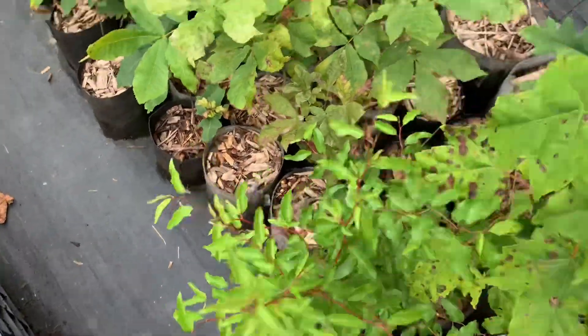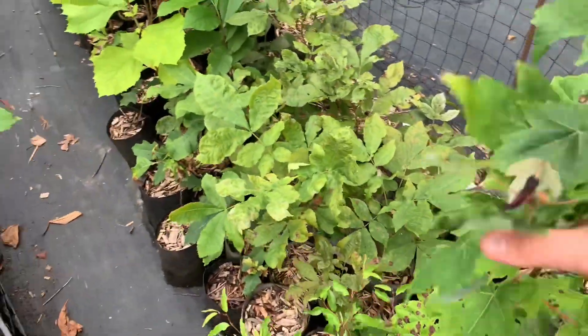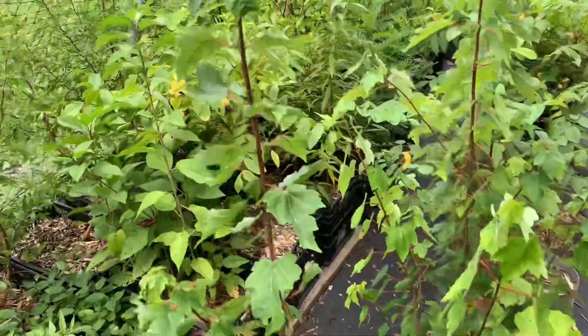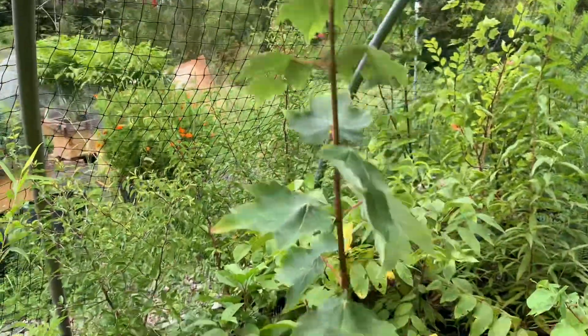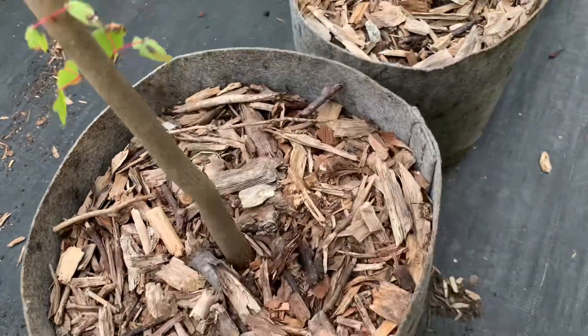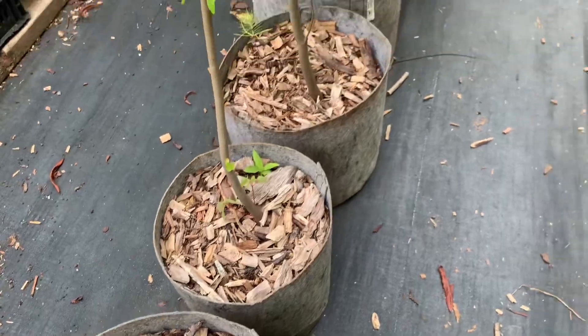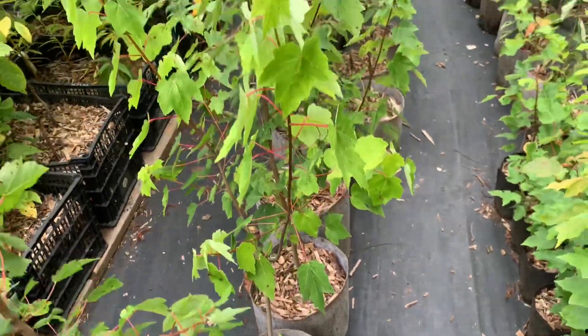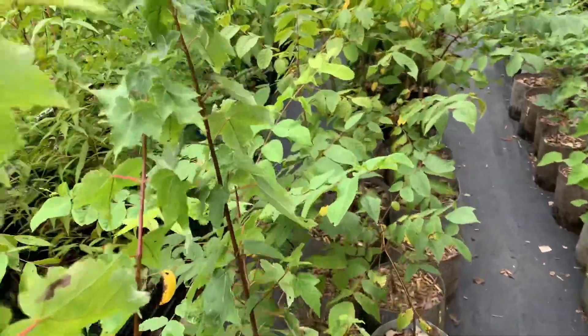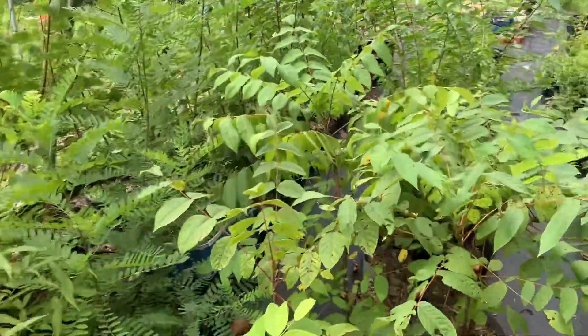Another Chickasaw plum here. A rather large red maple — this whole section is all fabric pots. I've got some pretty tall red maple, at least three feet tall in these fabric pots. Really good trunk size on these red maples. My main concern, like I said, was that they would dry out.